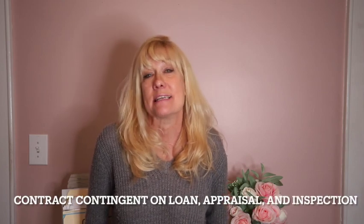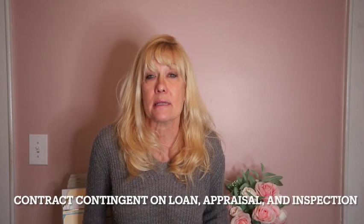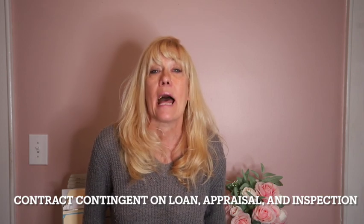Now, if you put an offer in on a property and it doesn't get accepted — maybe there were two or three other offers that came in at a higher price or with fewer contingencies — keep this in mind as a learning experience so you tweak your next offer. If you have to go through three or four offers, don't get frustrated. It's common in a seller's market. So now you put an offer in and it gets accepted — congratulations, you are now under contract! Your contract is contingent on three things: your ability to get the loan, the appraisal, and the home inspection.